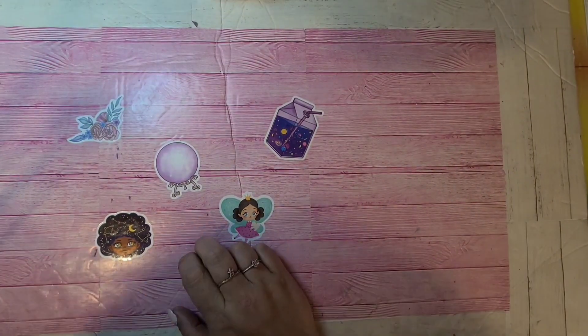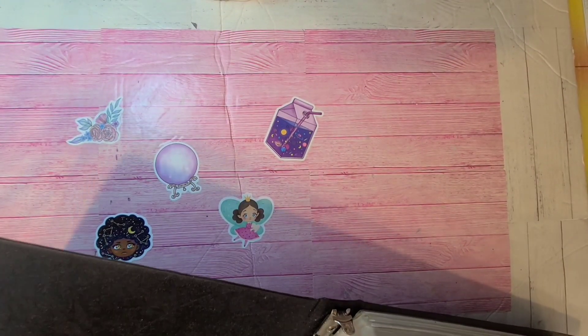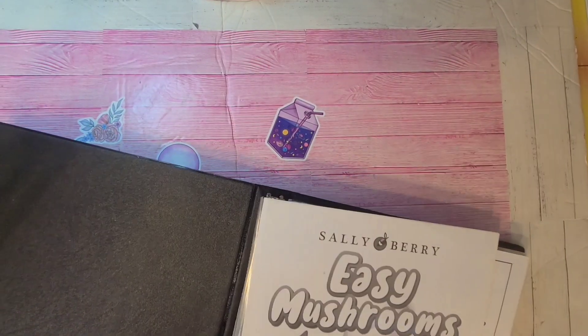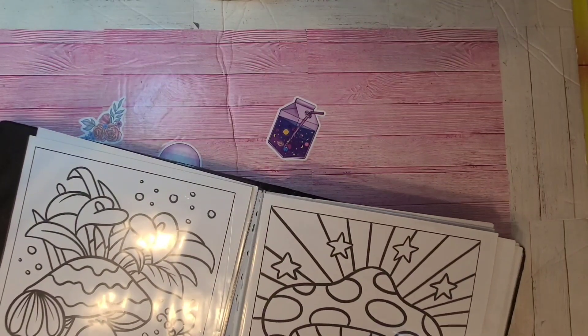Moving on with more Halloween coloring books — oh my gosh, that's what I should call the video — I have tabs on different ones here.